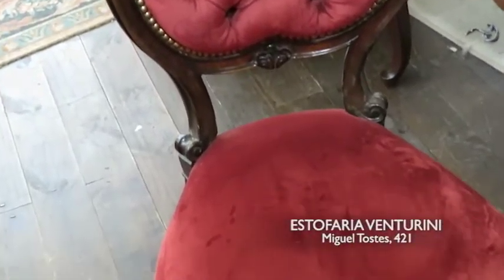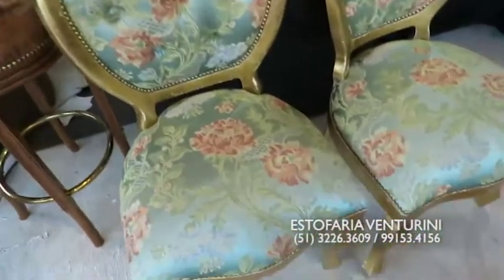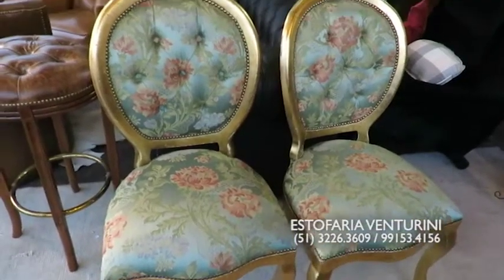Trabalha com algumas coisas de antiguidade também, Joyce. E hoje nós vamos começar com essas duas joias aqui, que são maravilhosas! Essas aqui, de medalhão — elas receberam essa adoração aqui.